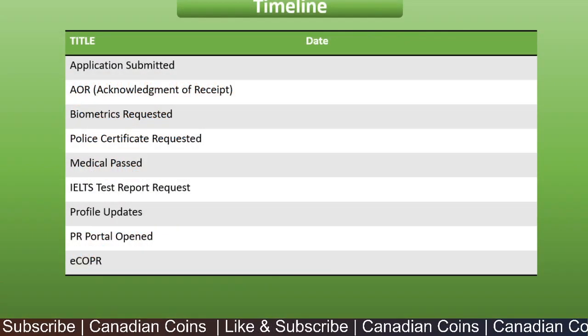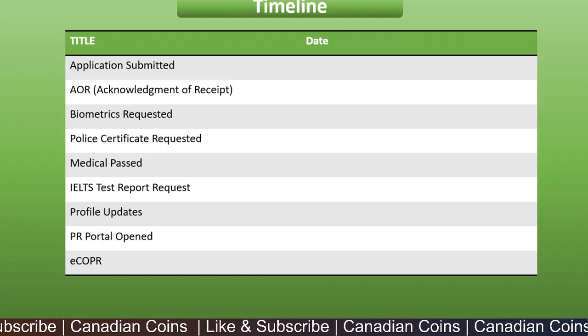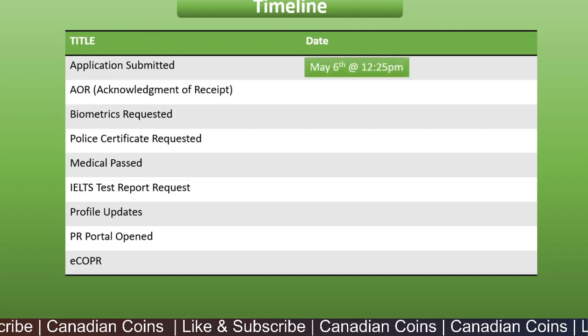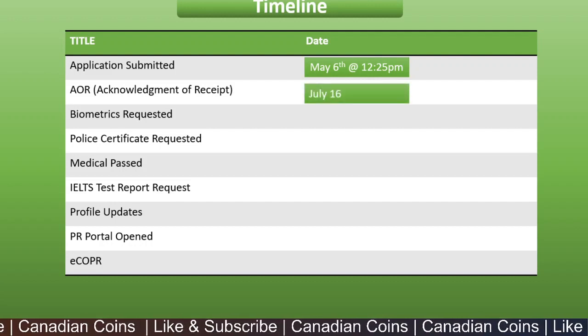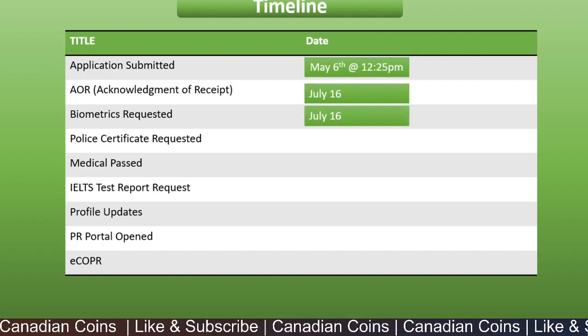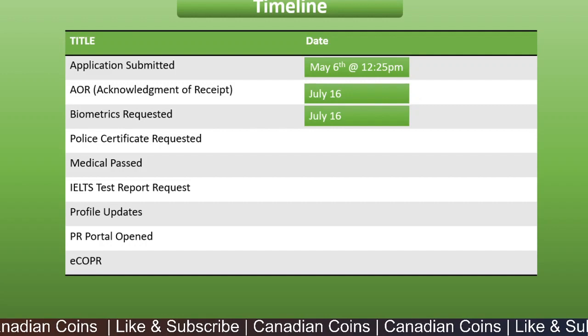Let's go through the timelines from the day the application was submitted until a final decision was made. The application was submitted on May 6th at 12:25 p.m. We received an AOR on July 16th, and the same day we received a request for biometrics for the principal applicant, since biometrics had not been done previously.